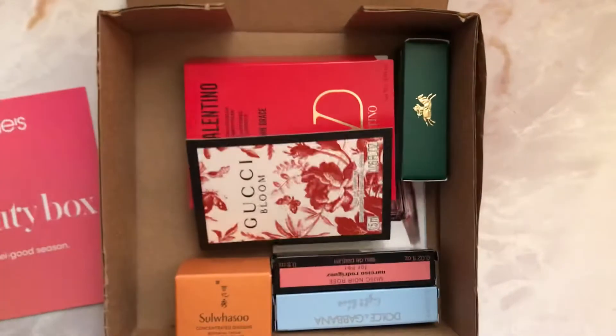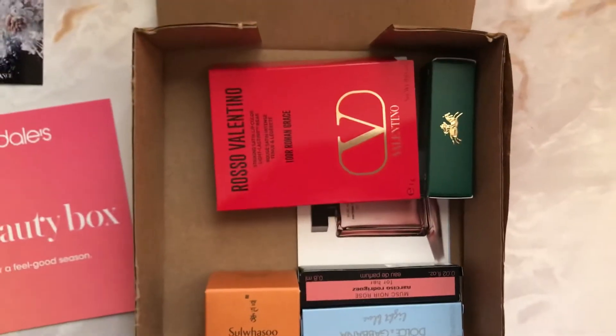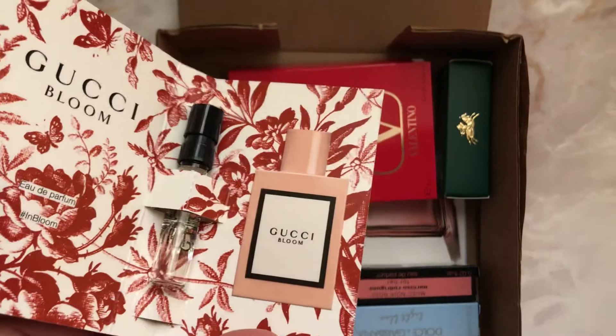I'm so excited to get started! First up is Carolina Herrera Good Girl — I've never tried this perfume before. Then we've got Gucci Bloom, and it looks like this.